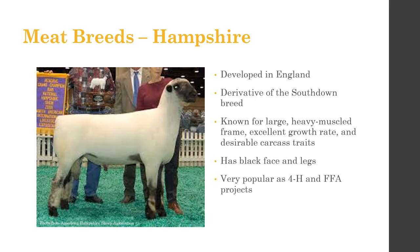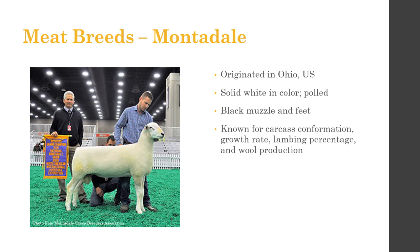Hampshire sheep are similar in appearance to the Shropshire — white body with black feet and black face. They're a derivative of the Southdown breed, developed in England. Known for being large-framed, heavy-muscled, with excellent growth rate and desirable carcass traits. Very popular in livestock judging contests and at local county fairs — many 4-H and FFA members show Hampshire sheep. Montadale sheep originated in the United States, are solid white with a black muzzle and feet, known for carcass conformation, growth rate, lambing percentage, and wool production.